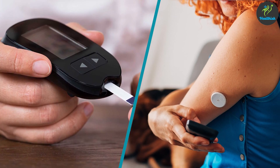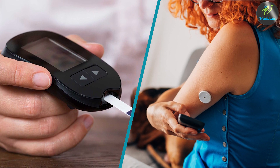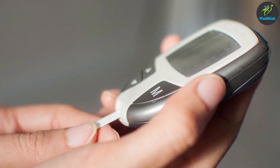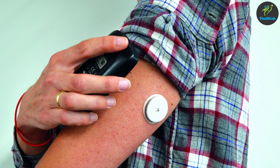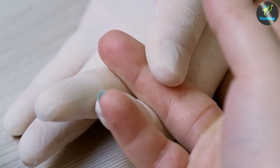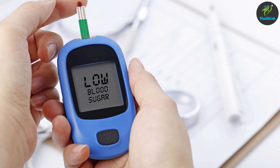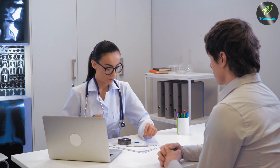In summary, both glucometers and continuous glucose monitors have their advantages and disadvantages. Glucometers are more affordable, easier to use, and more portable than continuous glucose monitors, while continuous glucose monitors provide more accurate and convenient glucose readings. Ultimately, the decision of which device to use depends on your personal preferences, lifestyle, and budget. It's important to discuss your options with your healthcare provider to determine which device is right for you.